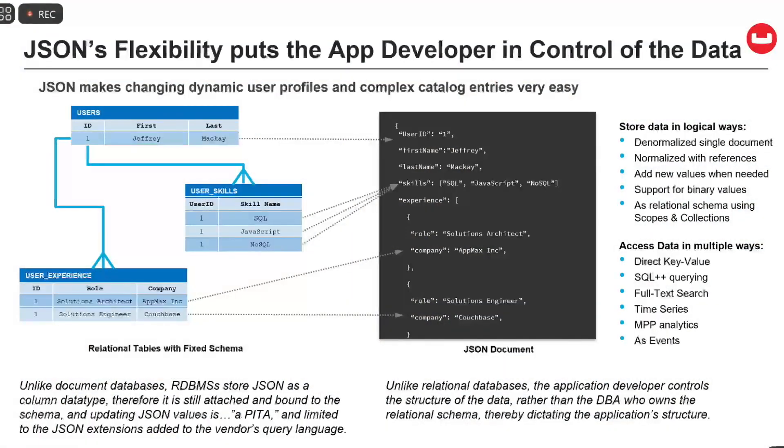JSON is one of those core drivers as to why a customer moves from a relational system to a document store. Unlike relational systems, the developer themselves can control the structure of the data. This is really appropriate for things like user profiles or product catalogs that need dynamic pricing, like airline tickets, as you're constantly changing values in the documents — or perhaps adding new attributes to a document you never thought of before, like adding a color preference of blue for a user. Those kinds of things are great drivers for why NoSQL is appropriate in these applications.